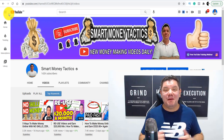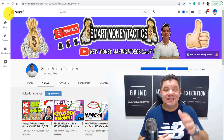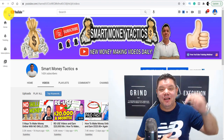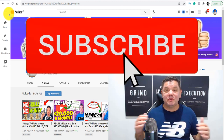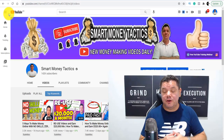It's Alan here again from the Smart Money Tactics channel where I post reliable content every single day to teach you how to make money online. If this is the first time you've come to my channel, go down to the bottom, hit that subscribe button, turn on all the notifications. That way we can make money online together.